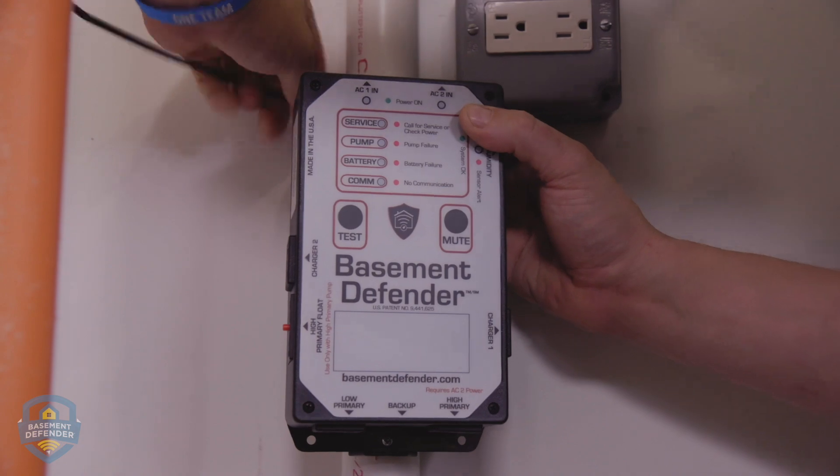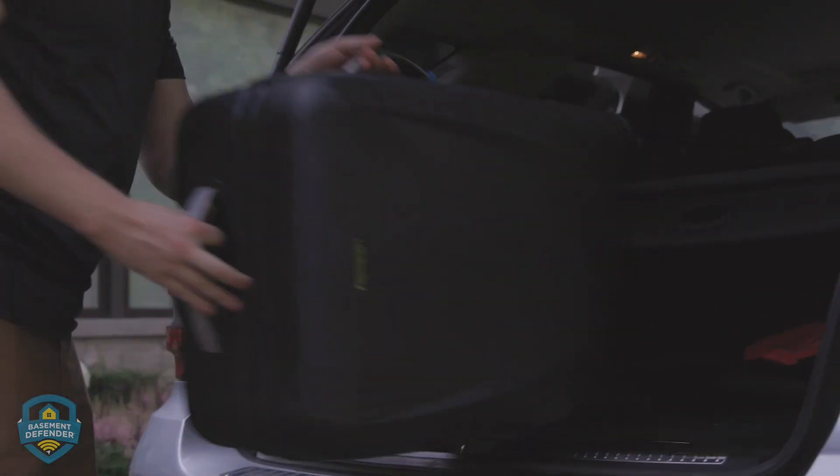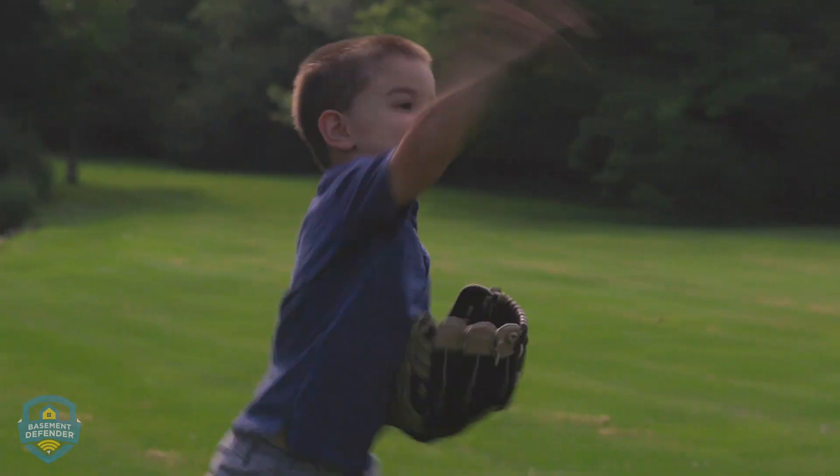Now, for the first time, you can go to work, travel, and rest easy, knowing that your sump pumps are working. We at Permaseal are very excited to introduce this unprecedented level of basement security — a giant step towards keeping your basement and crawl space dry all the time.